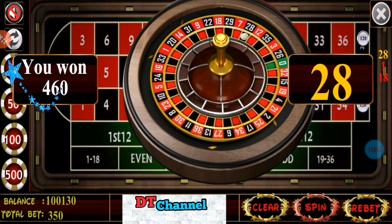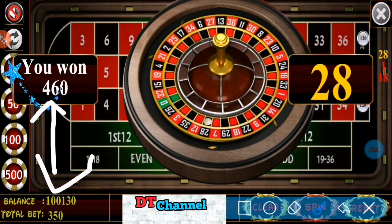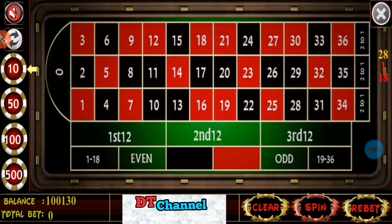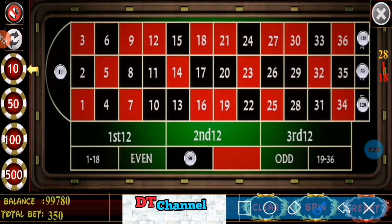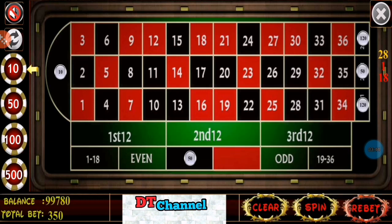Winning number 28. I am lucky — I win $460 and my betting is $350, so here I have profit $110. Number 28 I covered by $120 and $50 for black. So this time I profit $110. Rebet spin.